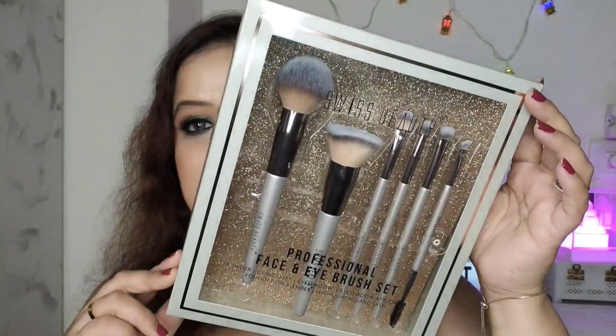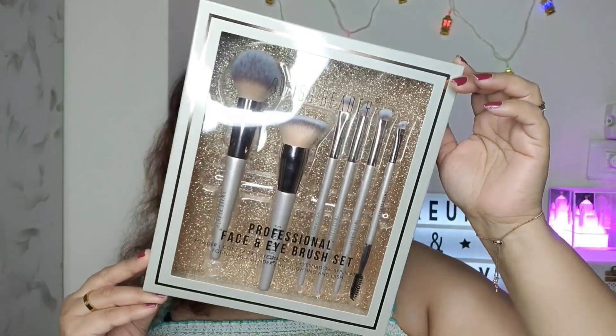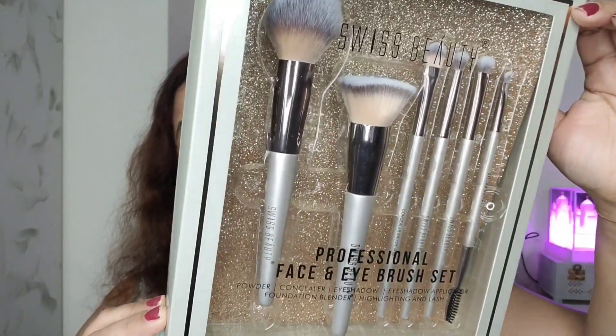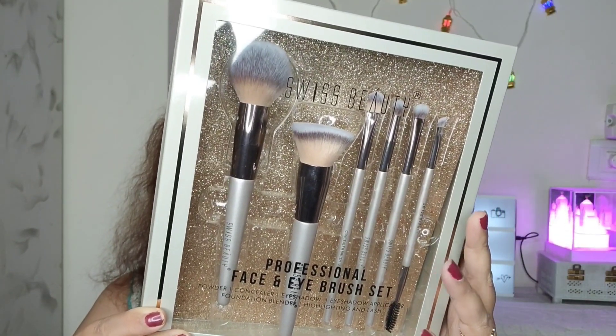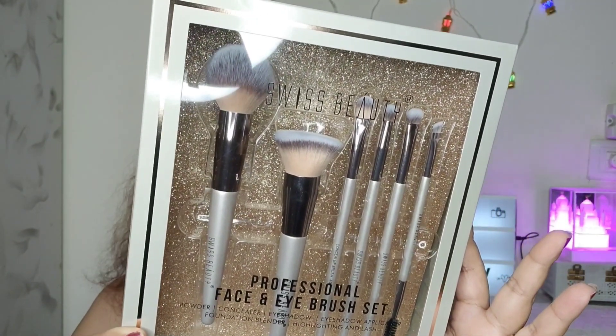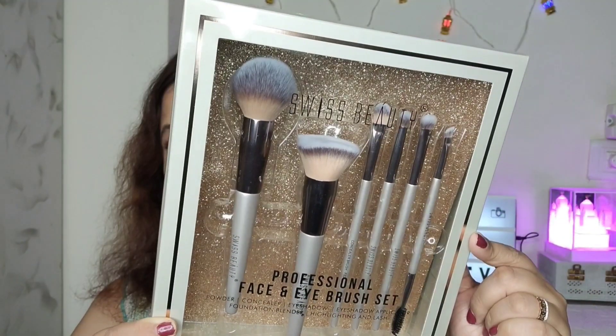First, let me talk about affordable makeup brushes. Most makeup brushes nowadays are very expensive, but recently I got my hands on two brands with amazing quality at affordable prices. The first is from Swiss Beauty — a six-face brush set that includes a powder brush, concealer brush, eyeshadow blender brush, eyeshadow applicator brush, foundation blender brush, and a highlighting and lash brush.